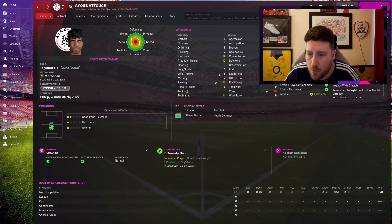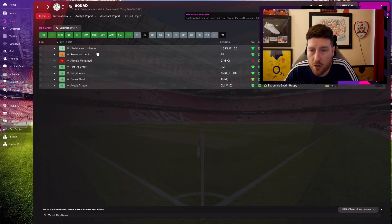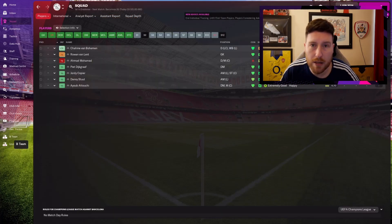Ayub Atouchi is a defensive midfielder — Moroccan, four-star potential. We've had good intakes, honestly: three four-stars and a four-and-a-half star. That's absolutely brilliant. Right — I'll be back in a second and we'll play the game against Barcelona.